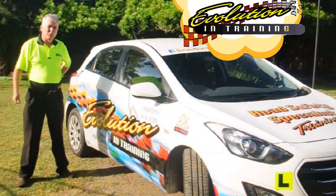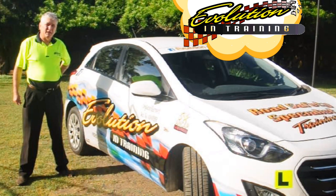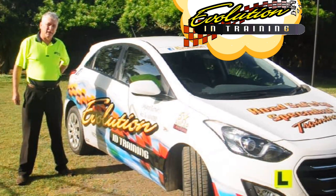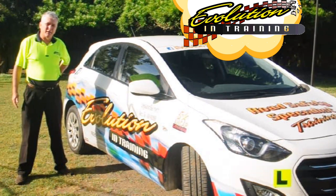Hello viewers, today I'm going to talk to you in regards to driving safety in wet weather. Many concerns have been raised and brought to my attention regarding drivers in wet weather, and that is why we've produced this video today.